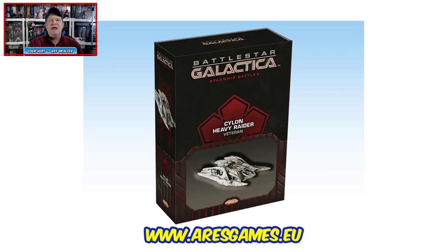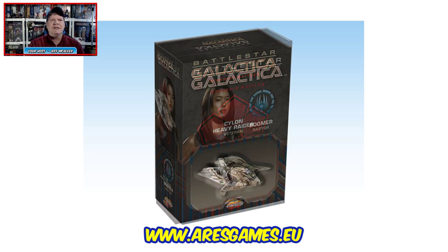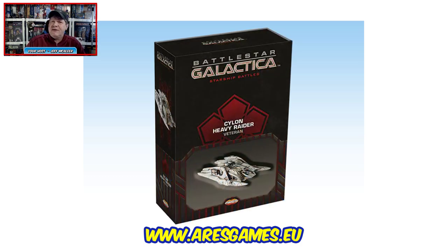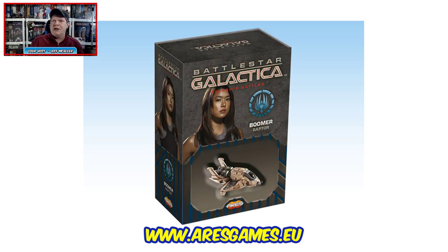Each spaceship pack includes a ready-to-play painted and assembled model, spaceship card, gaming base, maneuver deck, and a set of pilot cards. There's no word yet on MSRPs, but each of the three configurations of each class will be available this summer. Survivor Dave in chat also just got Empire of the Sun today.